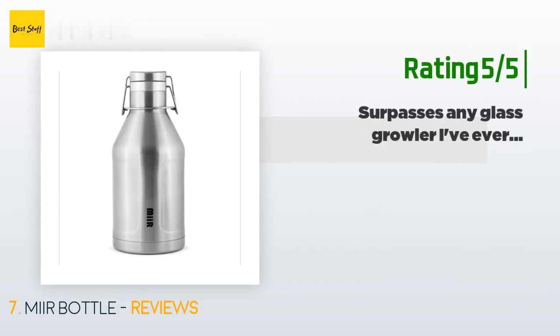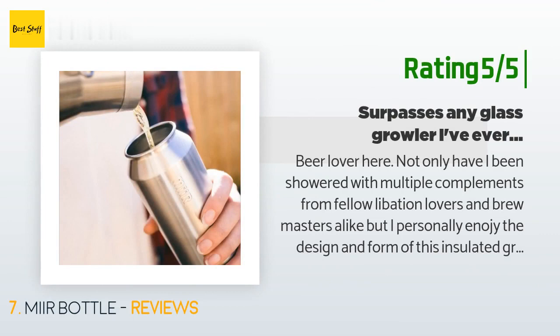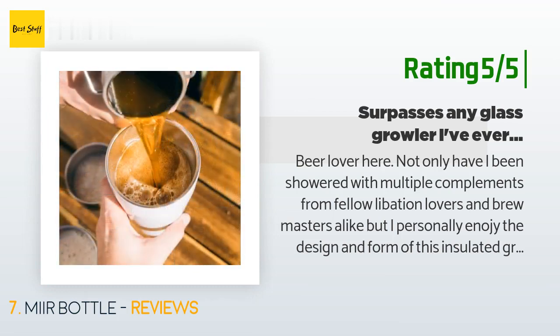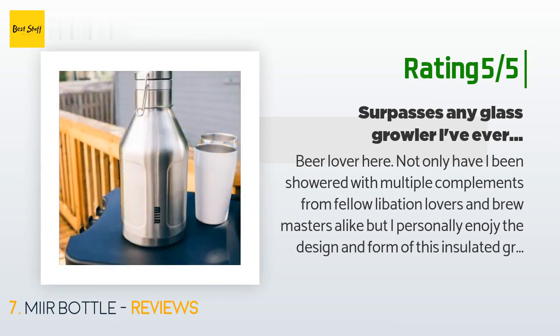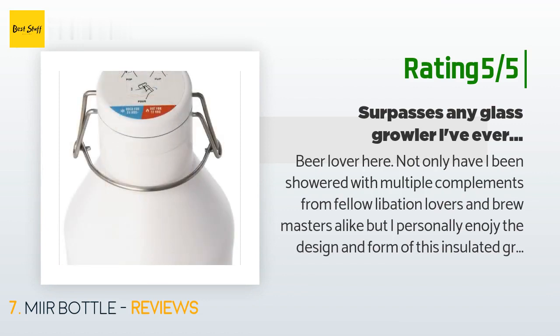Another happy customer said: "Beer lover here. Not only have I been showered with multiple compliments from fellow libation lovers and brewmasters alike, but I personally dig the design and form of this insulated growler. Just picked up a beer from Mitten Brewery and brought it home to enjoy at a later date. Opened her up last night and was surprised at the amount of carbonation. Even though I've babied the growler since purchase, I'm confident this thing can take a beating. Looking at crafting my own handle, as the lack of one is mildly irritating."